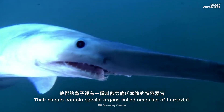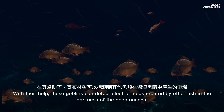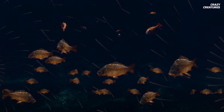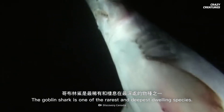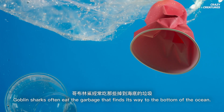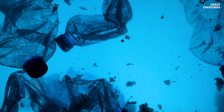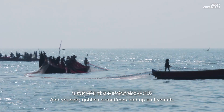So how do they manage to find their prey in the dark? Their snouts contain special organs called ampullae of Lorenzini. With their help, these goblins can detect electric fields created by other fish in the darkness of the deep oceans. The goblin shark is one of the rarest and deepest-dwelling species, but human garbage affects their chance of surviving. Goblin sharks often eat the garbage that finds its way to the bottom of the ocean, and younger goblins sometimes end up as bycatch.